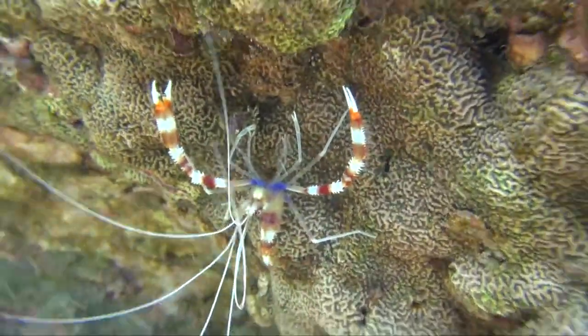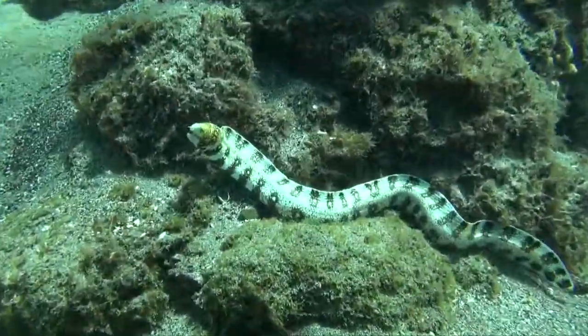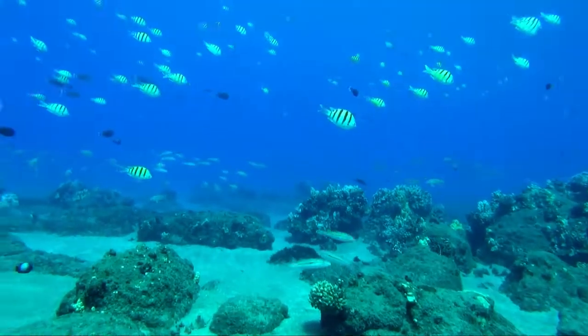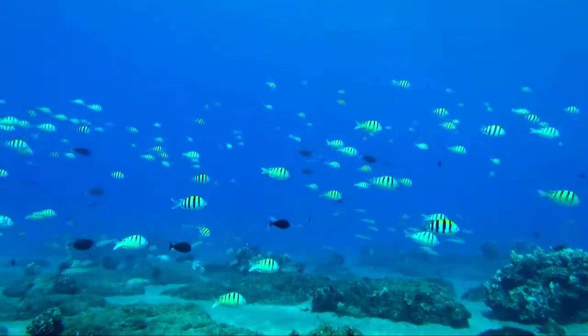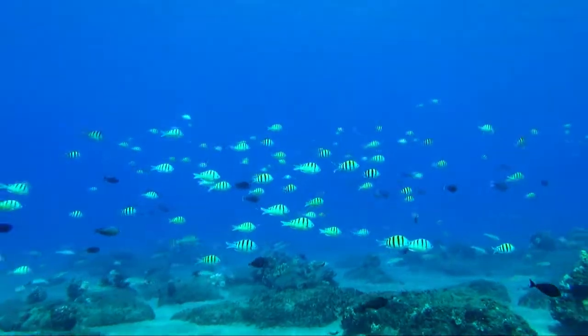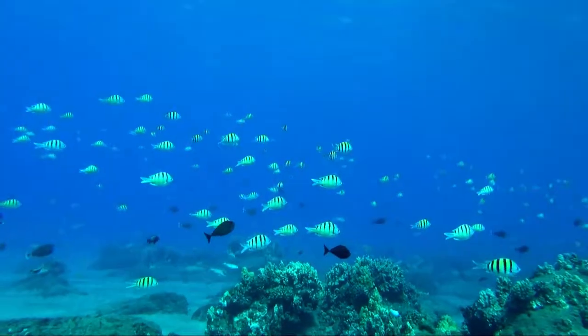This is a moray eel that comes out in the daytime, called a snowflake moray. Big schools of fish, like these mammo, the sergeant fish, and veke, the goat fish, swim right over the top of the reef at only 10 to 15 feet deep.